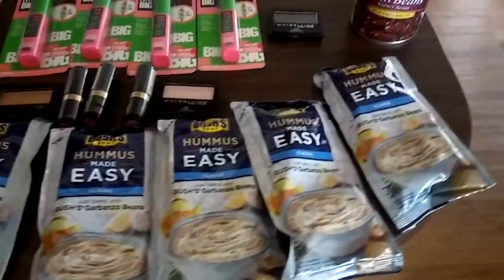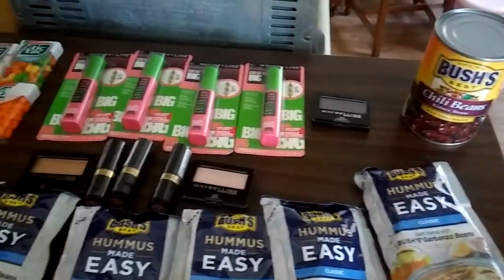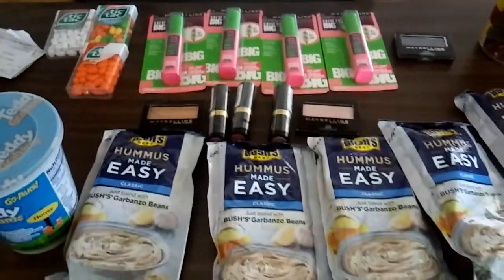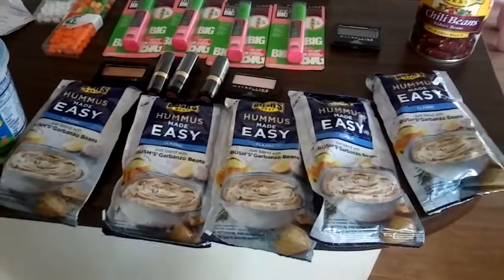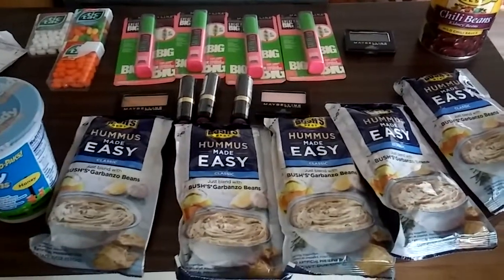Normally I don't coupon at Target, but when you combine the category coupons with your manufacturer coupons and your Cartwheel, you really can get some great deals at Target. So if you're interested, I will be doing some more Target videos. They won't be last minute next time, but I just wanted to show you what deals I got.